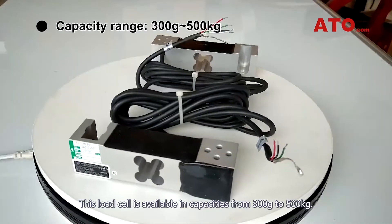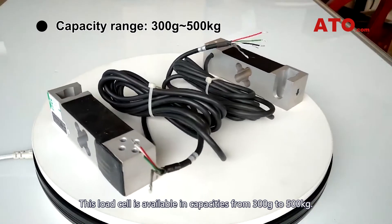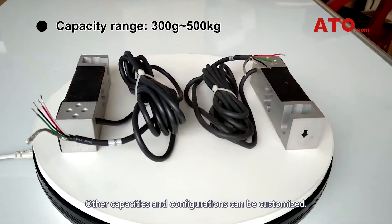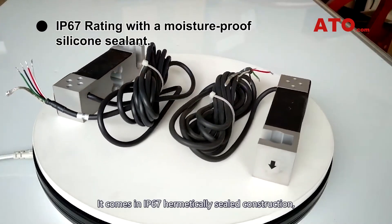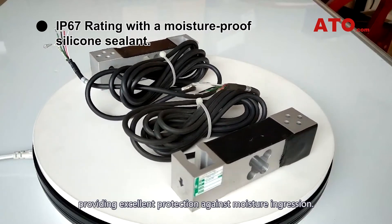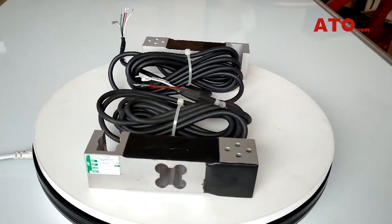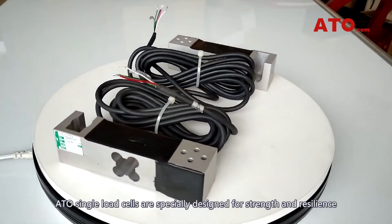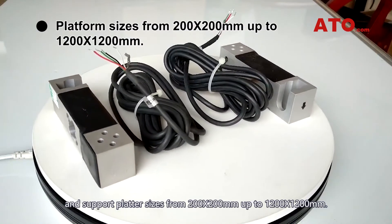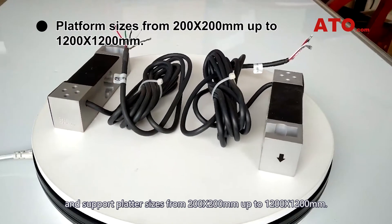This load cell is available in capacities from 300g to 500kg, and other capacities and configurations can be customized. It comes in IP67 hermetically sealed construction providing excellent protection against moisture ingression. ATO single point load cells are specially designed for strength and resilience and support platter sizes from 200x200mm up to 1200x1200mm.